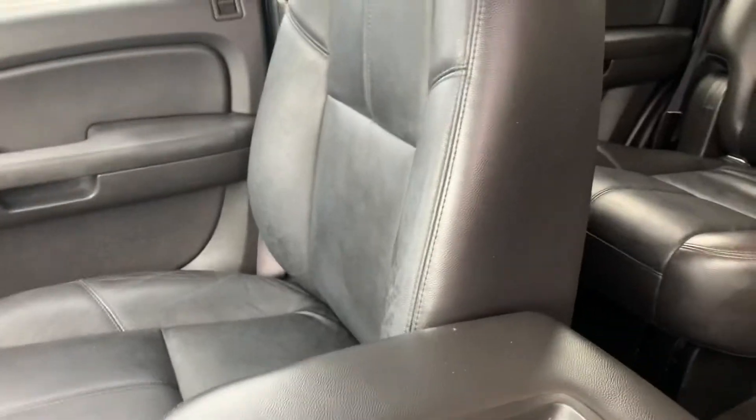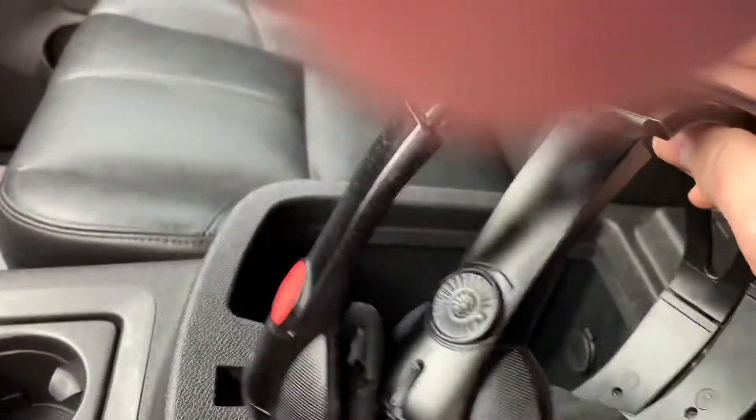Inside the console you do have your remote DVD player as well as two sets of headsets.